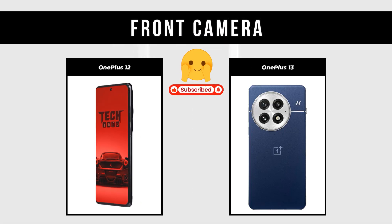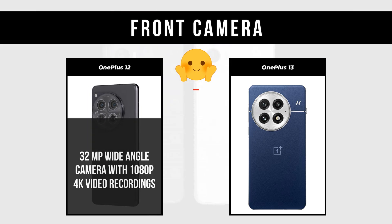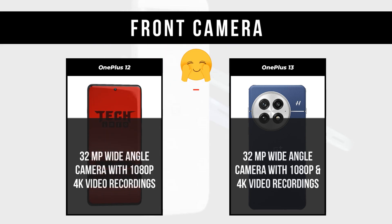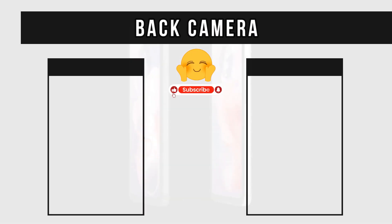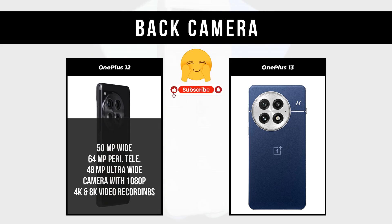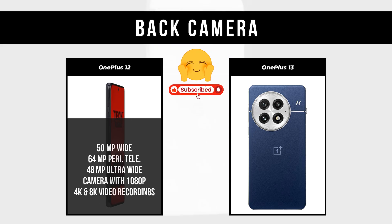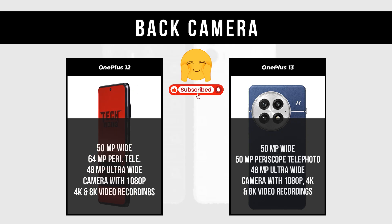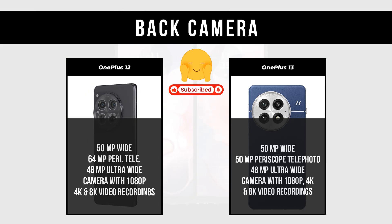Front Camera: OnePlus 12 has a 32MP wide-angle camera with 1080p and 4K video recording; OnePlus 13 also has a 32MP wide-angle camera with 1080p and 4K video recording. Back Camera: OnePlus 12 has a 50MP wide-angle camera with 1080p, 4K, and 8K video recording. OnePlus 13 has a 50MP wide, 50MP periscope telephoto, and 48MP ultra-wide camera with 1080p, 4K, and 8K video recording.